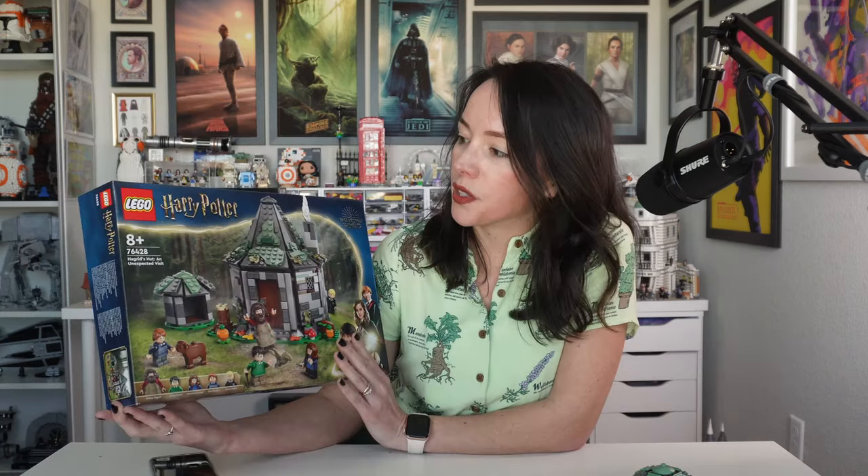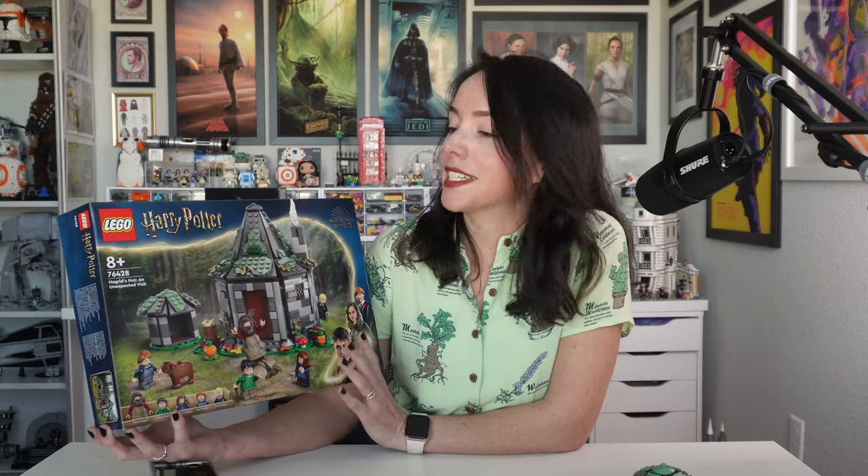Hello happy people. Here we have the fifth iteration of Hagrid's Hut. It's called Hagrid's Hut: An Unexpected Visit. It is 896 pieces and it will run you $74.99 USD.